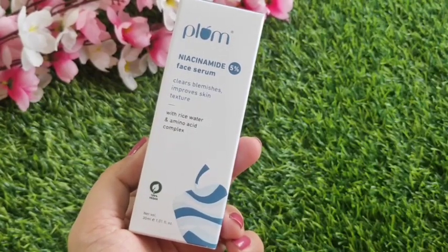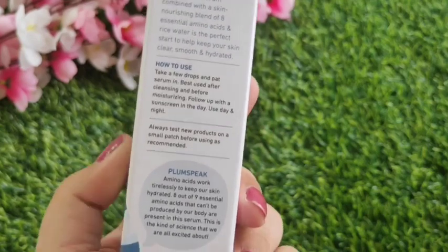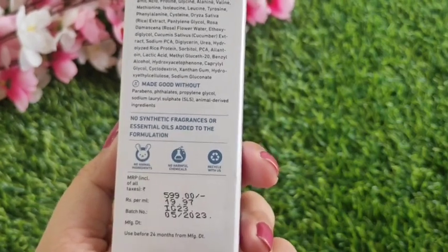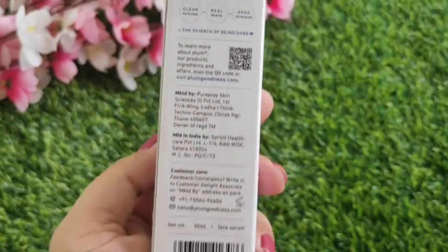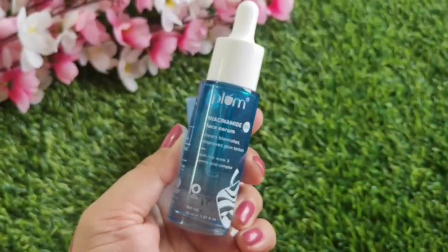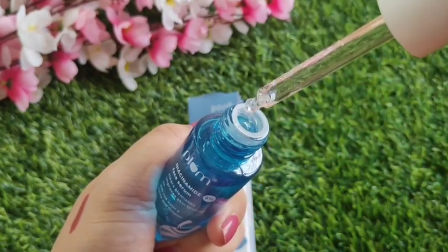First, I have received the Plum 5% Niacinamide Face Serum. It contains rice water and amino acid complex, is 100% vegan, and comes in a 30ml bottle with all ingredients listed on the back. The packaging itself is beautiful — a transparent blue glass bottle that looks so high-end.